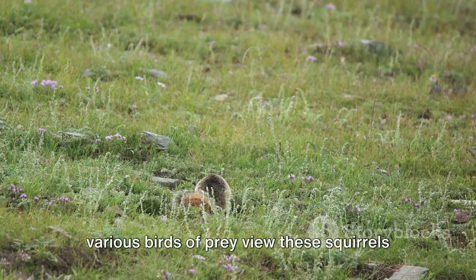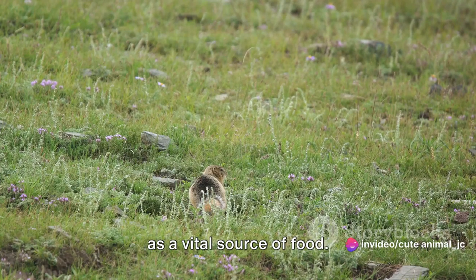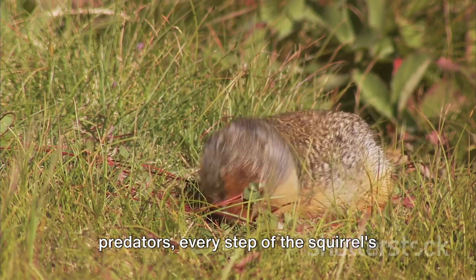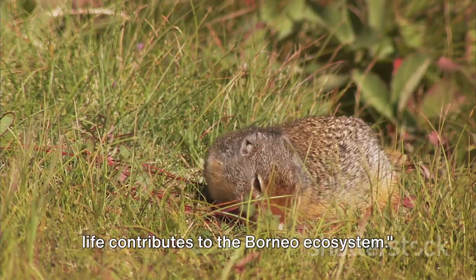Predators, like the clouded leopard and various birds of prey, view these squirrels as a vital source of food. From seed dispersal to providing food for predators, every step of the squirrel's life contributes to the Borneo ecosystem.